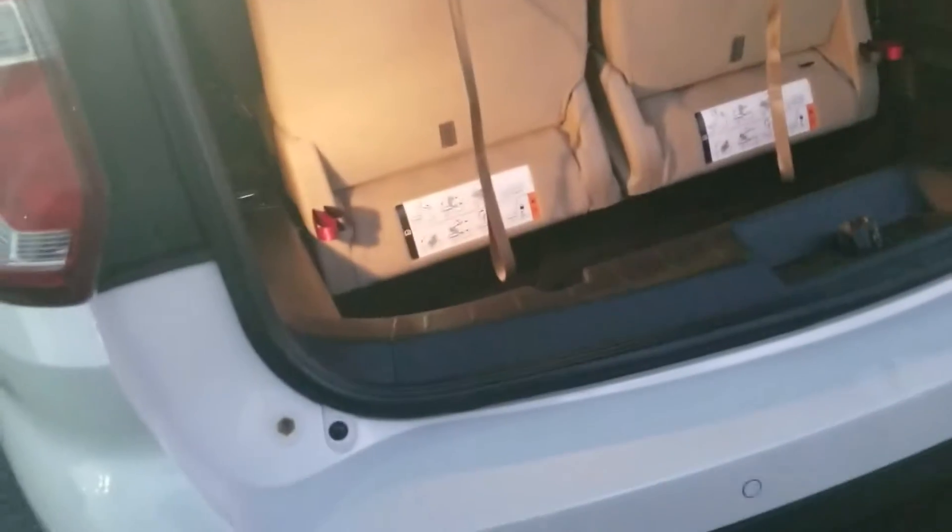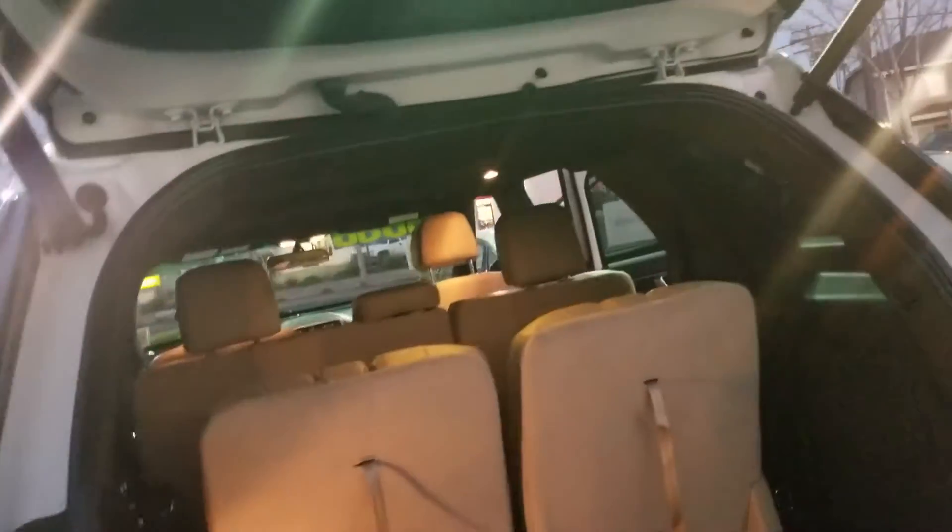It has navigation, and again here's the roof. It is a third row seat. It does have a power tailgate and reverse sensors, so you don't have to worry about backing up into anything.